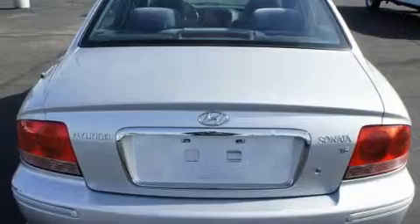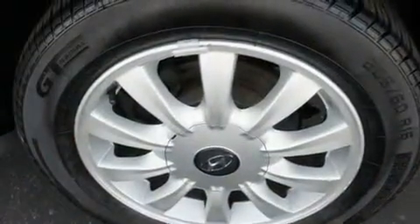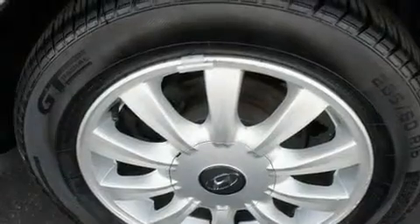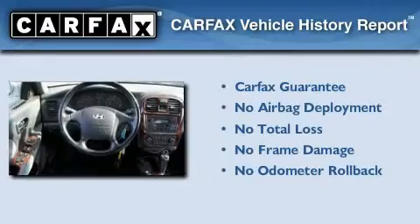With an EPA estimated rating of 27 miles per gallon on the highway, fuel efficiency is still high on the list of priorities. Not to mention that this Hyundai qualifies for the Carfax buyback guarantee.